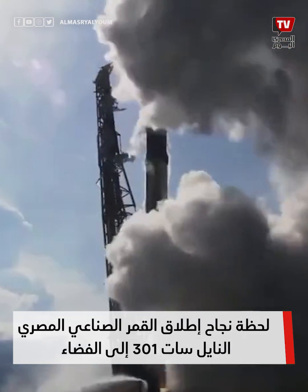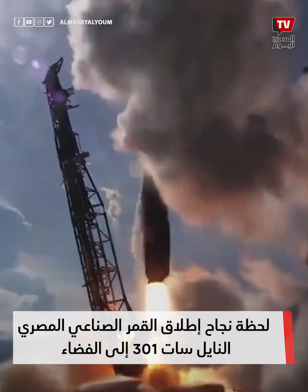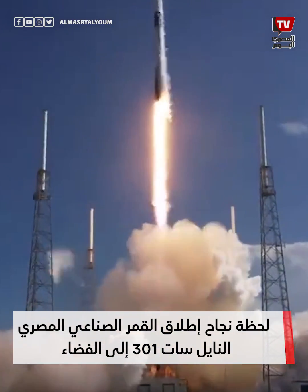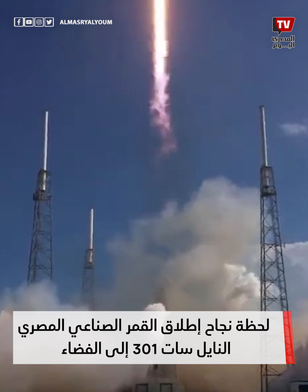Ignition and liftoff. M1D chamber, phenomenal. Pitching downrange.